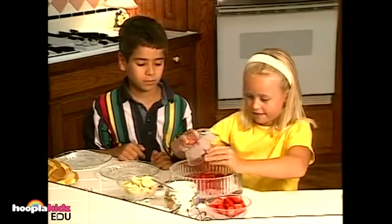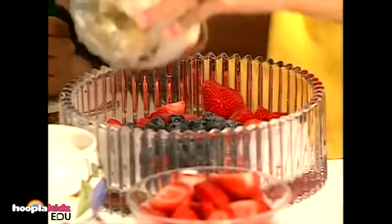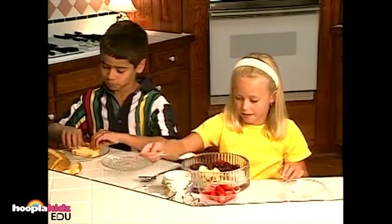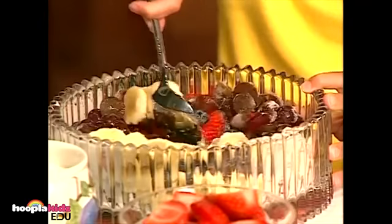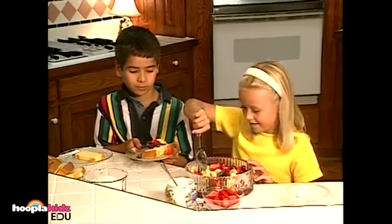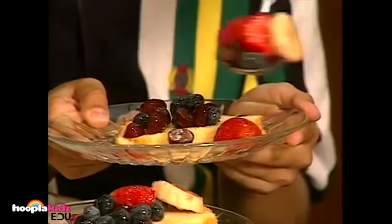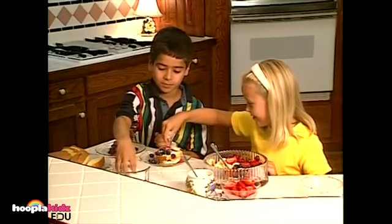Here's some strawberries. Pour the strawberries into a large bowl. Then add blueberries, bananas, and don't forget to put the grapes in the bowl. Then sprinkle a large spoonful of sugar all over the fruit and stir it all together. Now put the fruit on top of your pound cake — a little bit more. Now make one for your friend. You should top it off with some coconut — a little for you and a little for your friend.